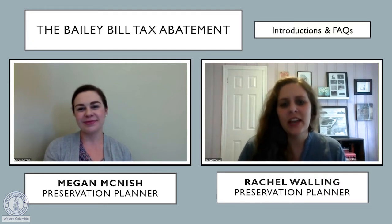Hi, I'm Rachel Walling, and I'm Megan McNish, and we're preservation planners with the City of Columbia. We are putting together a few videos. We are not able to do public meetings at the moment, and while we miss everybody, we want everybody to know that we are still here. We're going to be covering some of our favorite topics with a series of videos, and this is one of our particular favorites — the Bailey Bill Tax Incentive. We're going to run through a quick introduction to what the Bailey Bill is, and some frequently asked questions.